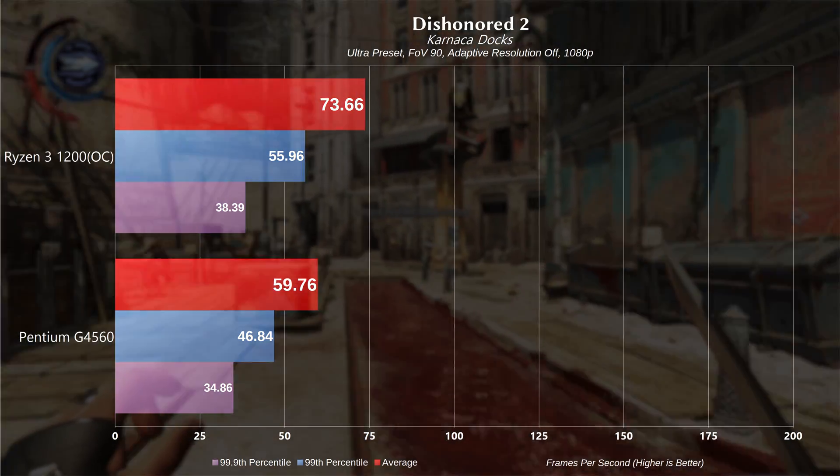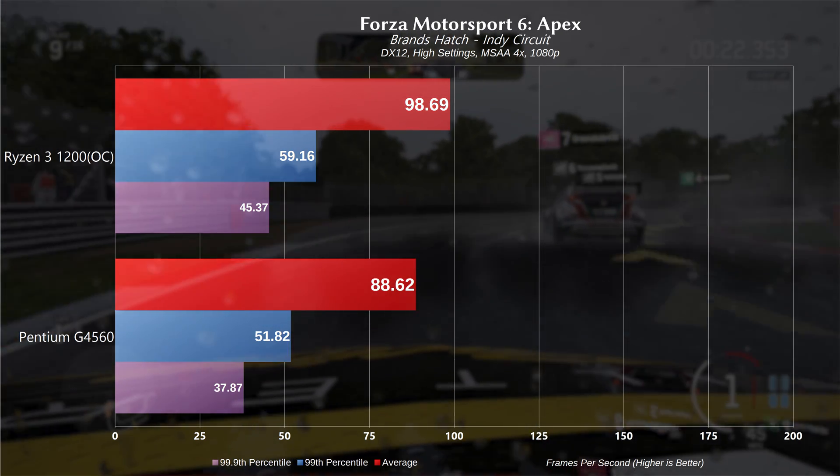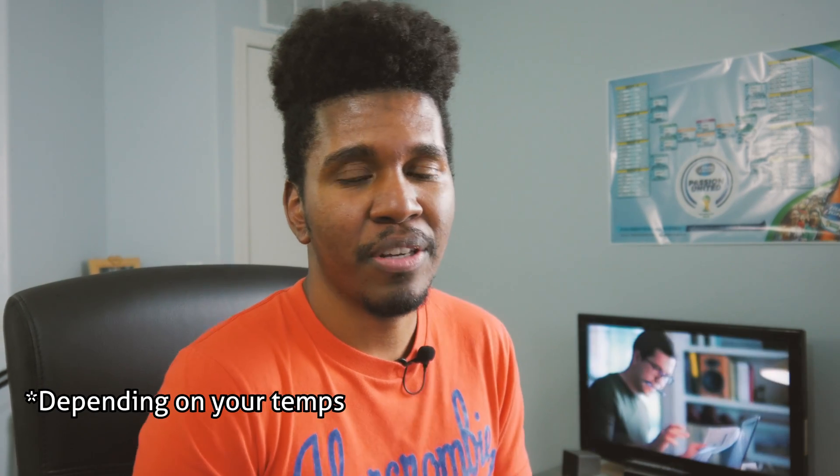Now the question is, is the Ryzen 3 1200 worth the extra money over the Pentium G4560? The answer to that is no — unless you overclock. If you overclock, the Ryzen 3 1200 runs away from the Pentium G4560 to where they aren't even really in the same performance tier on some games. So if you plan on buying the Ryzen 3 1200, you definitely should overclock — get that free performance. You don't need an aftermarket CPU cooler; I've got mine overclocked to 3.8 gigahertz. If you're not going to overclock, you might as well save your money and stick with the Pentium G4560. But if you plan to overclock, it will make it the budget chip to get.